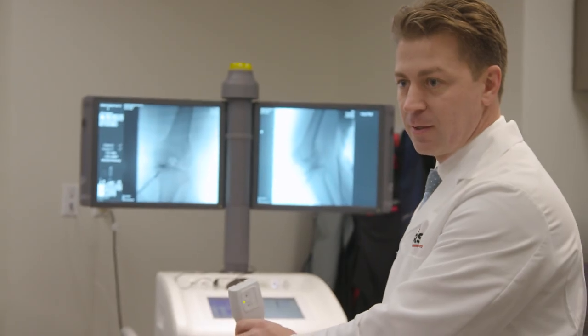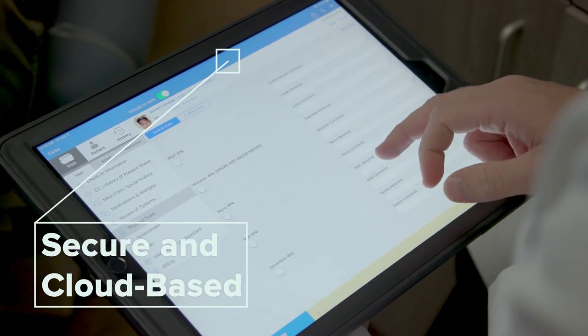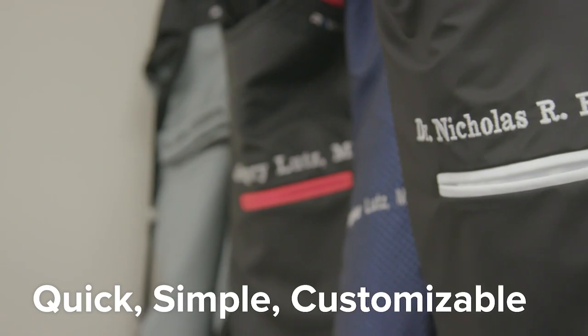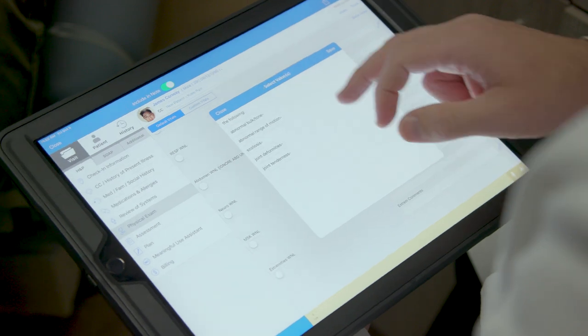A lot of my frustrations with the old system had to do with documentation and the way a physician interacts with an EMR. Having a secure cloud-based EMR is very powerful. The education to our staff was quick and simple, the system is customizable, and the ability to do all the things it does has made the office run more efficiently. Those are the sorts of things I heard from colleagues and they rang true. We think it's really the future of orthopedic care.